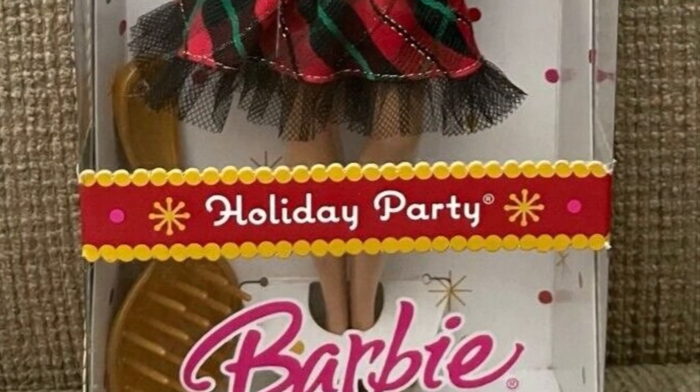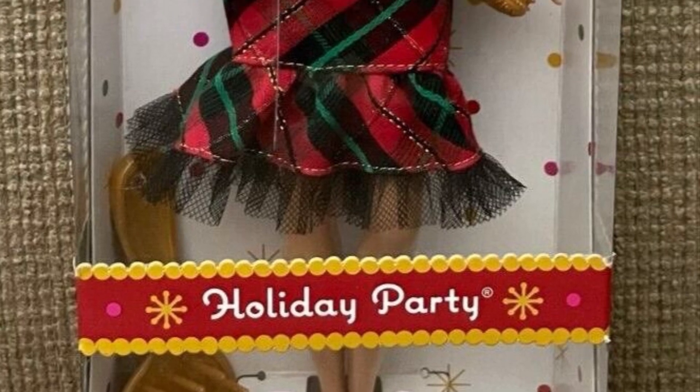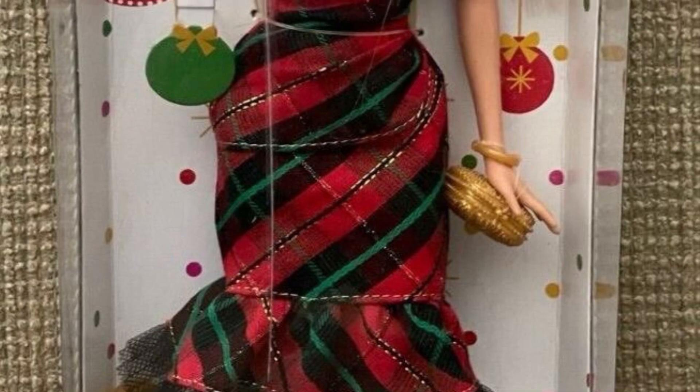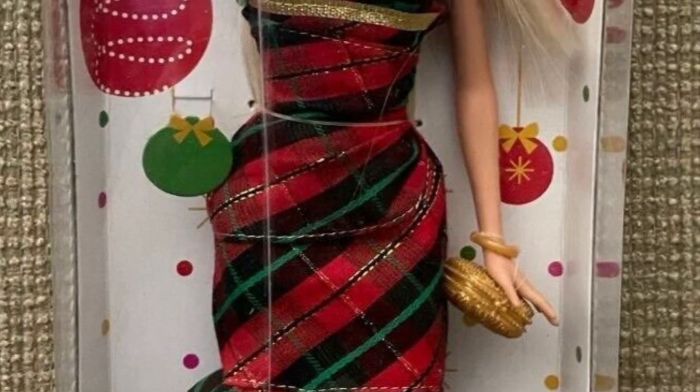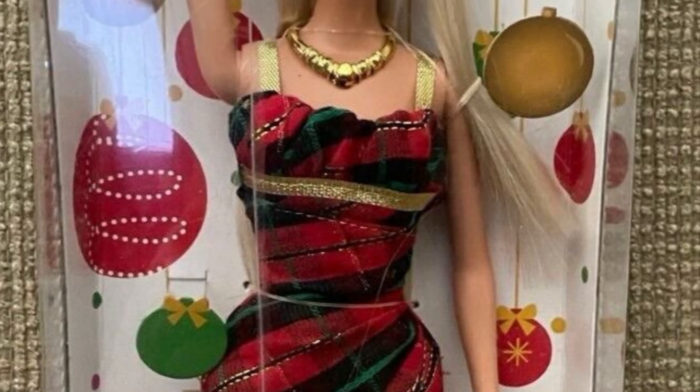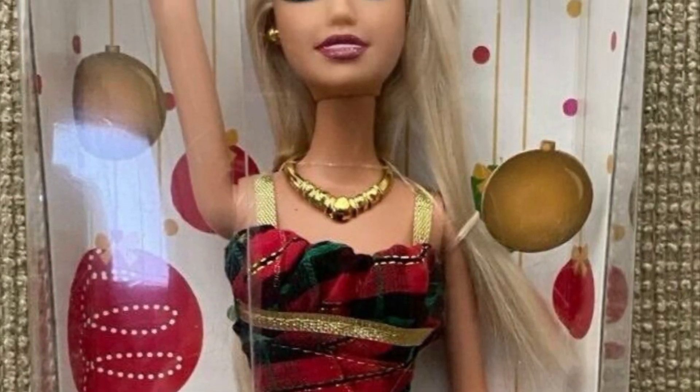This is Holiday Party Barbie and she is what I think every non-over-the-top Barbie should look like. She's got the cutest little dress, a simple necklace, and cute little makeup going on. I think she's adorable and I love the little ponytail that she has. She's like a 7 out of 10.